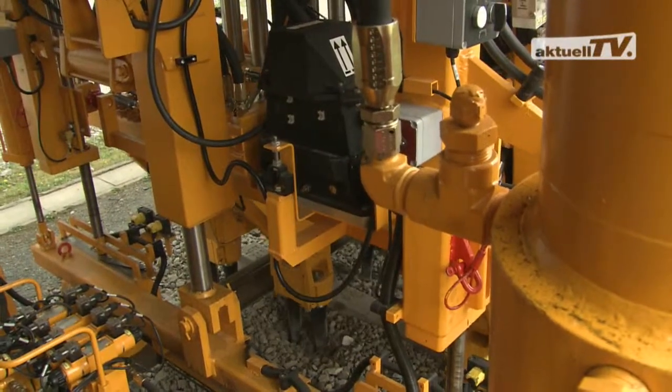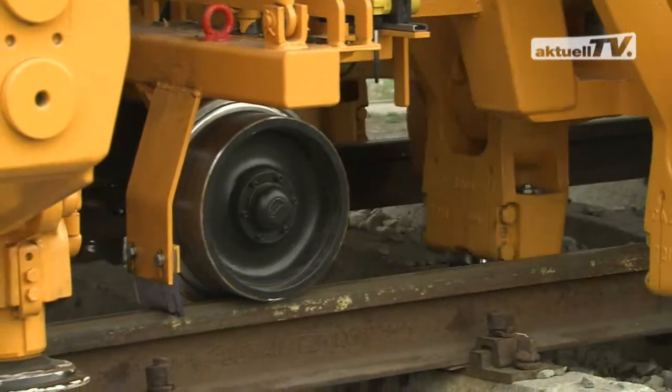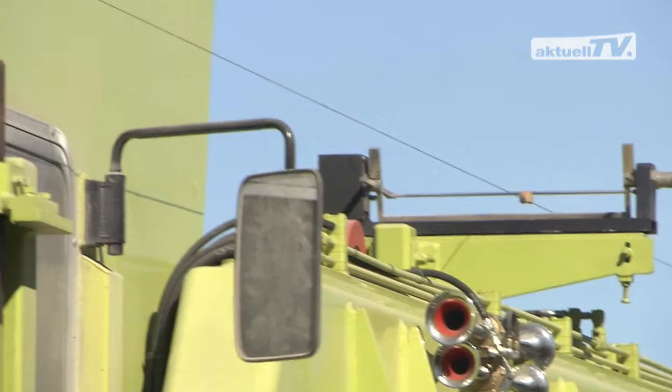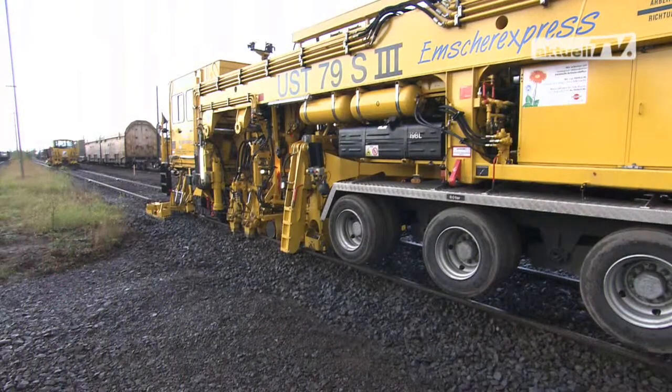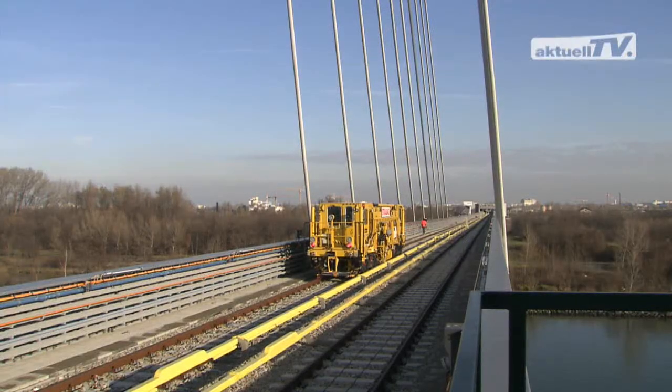Second example: measuring technology. Here too we use well-proven components — sturdy, easy-to-service design, large measuring wheels, steel cords as a reference base. The compact design also opens special equipment options, and we want to show them to you with three examples.